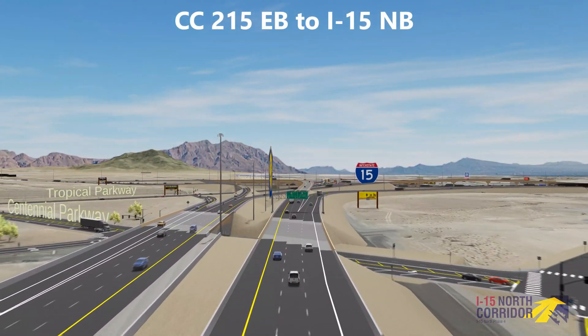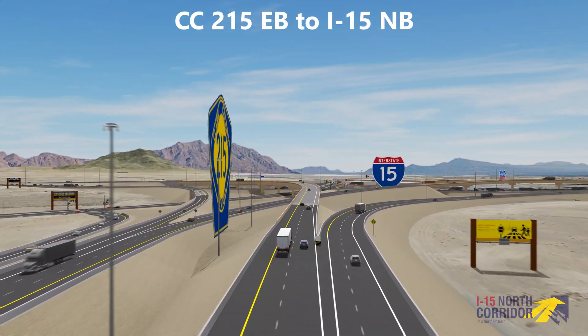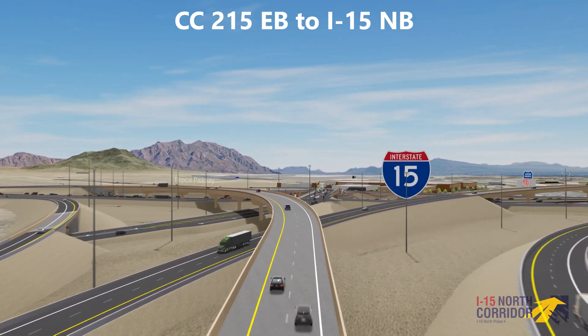Heading eastbound on I-15, two lanes fly over the I-15 northbound to 215 westbound connector and Tropical Parkway.